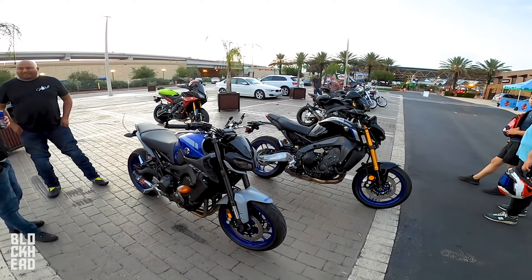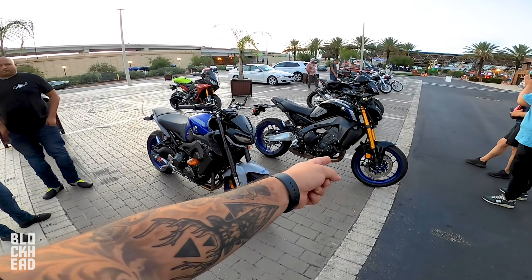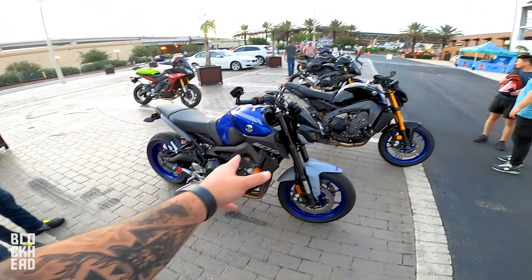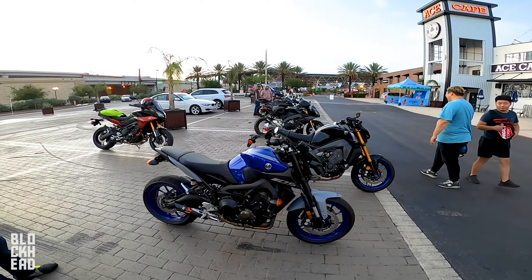Down in the comments, let us know your preference. Honestly, the headlight on the 2020 took a while to grow on me, and I actually ended up liking it. But then they switched to the mono headlight on the 2021 — I really didn't like it at first, but it's kind of growing on me.